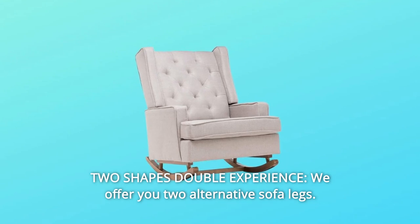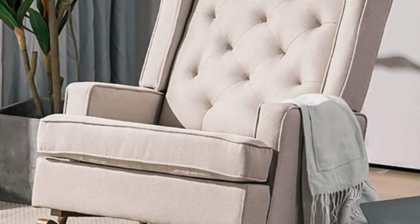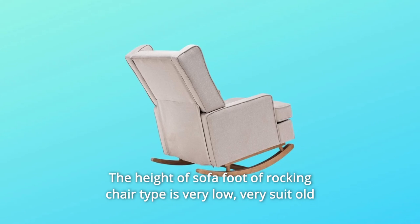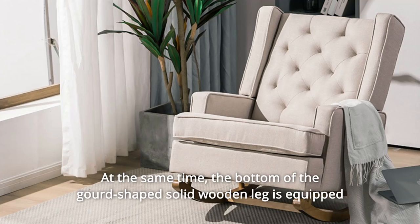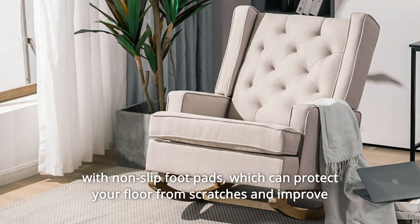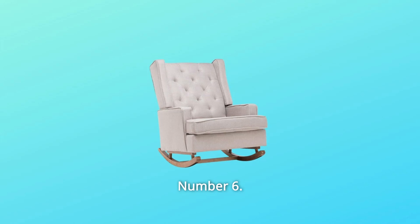Number 5: Two-shapes double experience. We offer two alternative sofa legs — the rocking chair type with a very low foot height, great for older people. At the same time, the bottom of the gird-shaped solid wooden leg is equipped with non-slip foot pads, which can protect your floor from scratches and improve the safety of the wingback armchair seat.